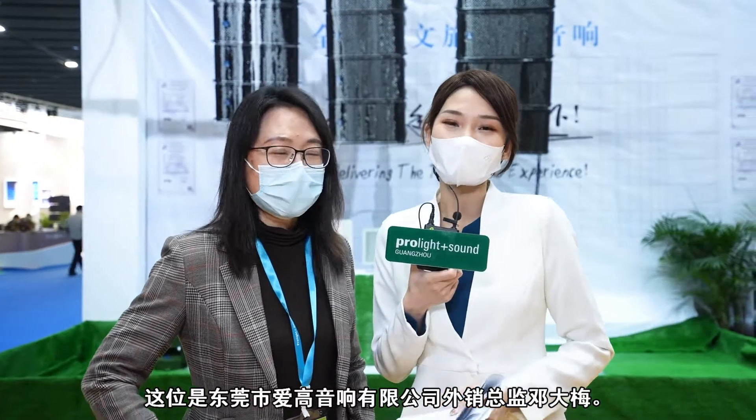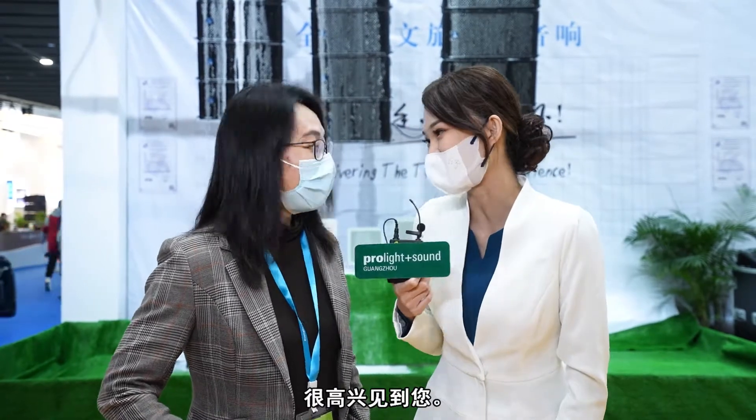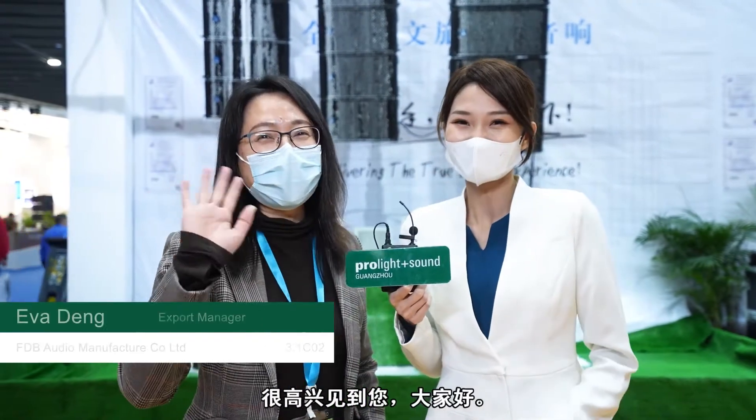Hi, this is Eva, the Export Manager from FDB Audio Manufacturer Co Ltd. Nice to meet you. Hello, nice to meet you. Hello everyone.